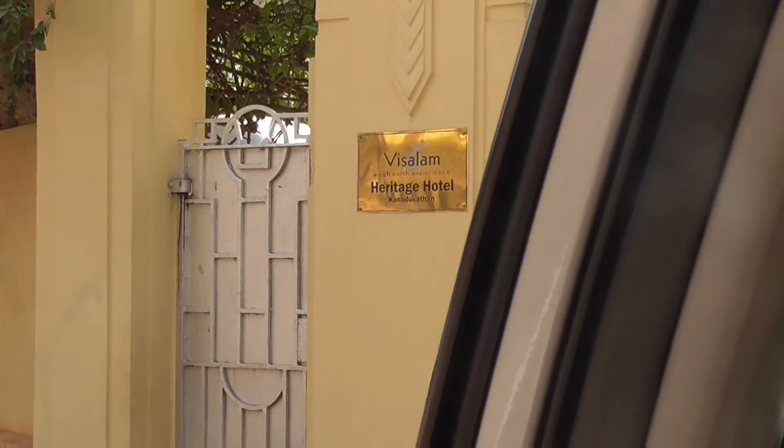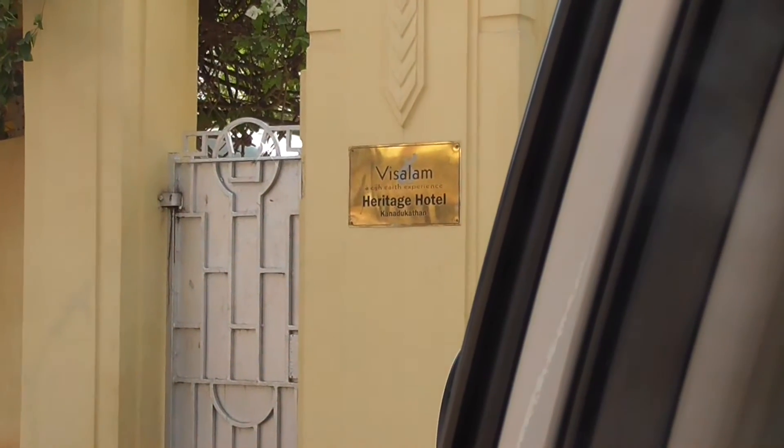We're staying at Visalam, a hotel in Karaikudi, for two nights.